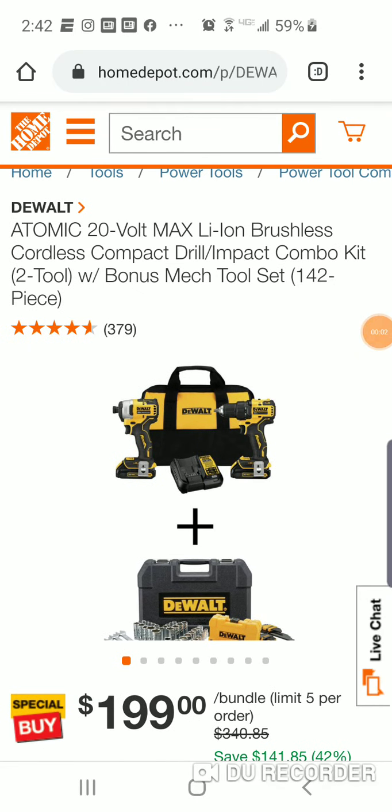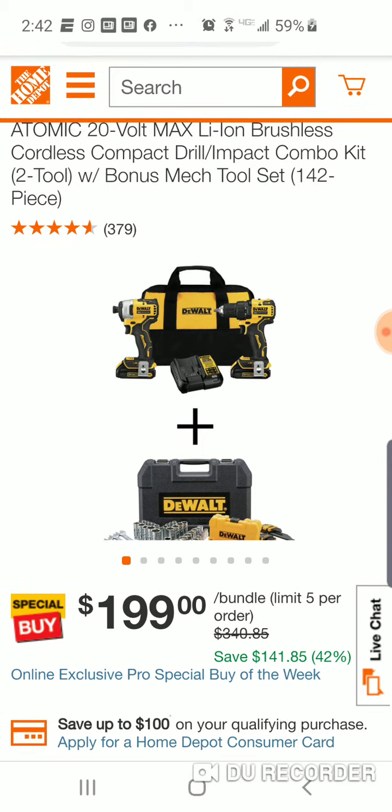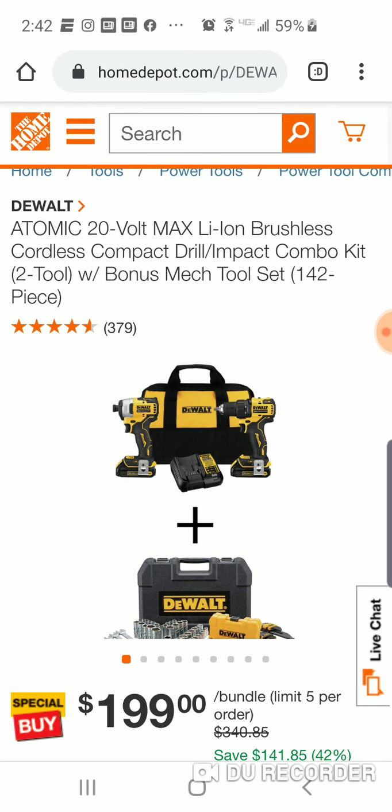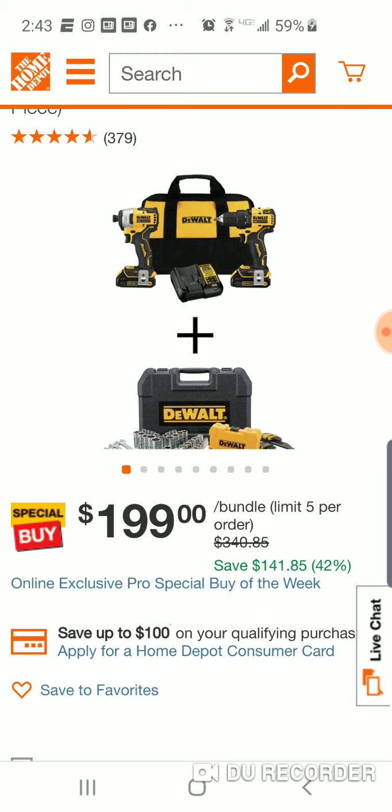Alright folks, we got an explosive deal here — it's explosive! We just talked about this yesterday. $199. This is your Atomic drill and impact kit. Now if you watched yesterday, you can also get this for $199 with the Tough System box in place of the bag. I would lean that way, but this is an exclusive broadcast, an exclusive pro special of the week.